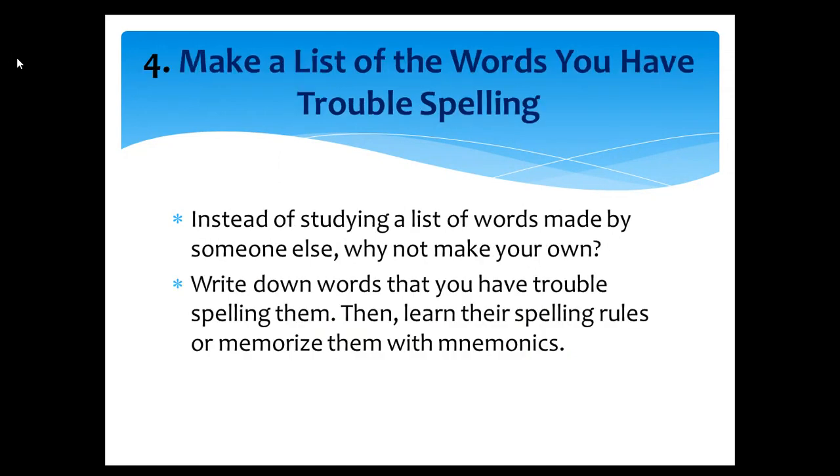Tip number four: Make a list of the words you have trouble spelling. Instead of studying a list of words made by someone else, why not make your own? Write down words that you have trouble spelling, then learn their spelling rules or memorize them with mnemonics.